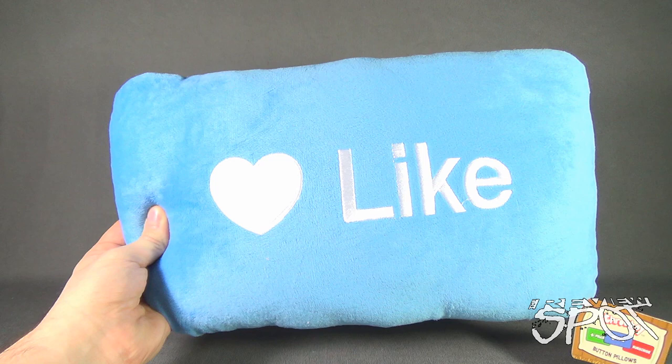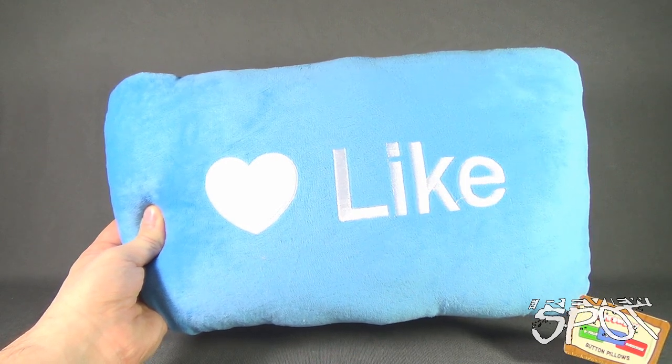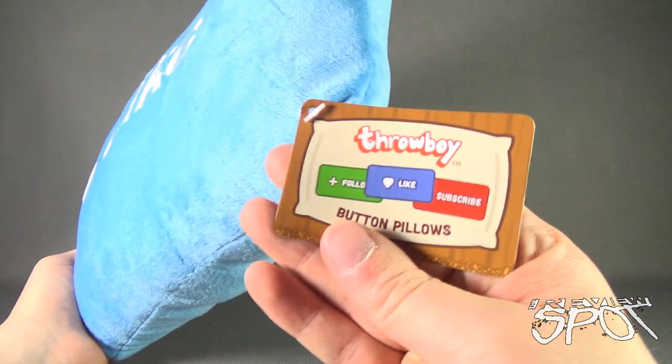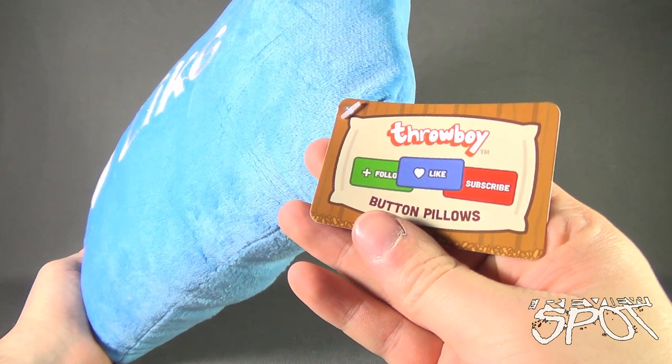Today's collectible spot, we are having a look at the Throwboy button pillows. We're looking at the like button, but there are other buttons available. Looking at the tag on the side, there's Follow, there's Like, and there's Subscribe.